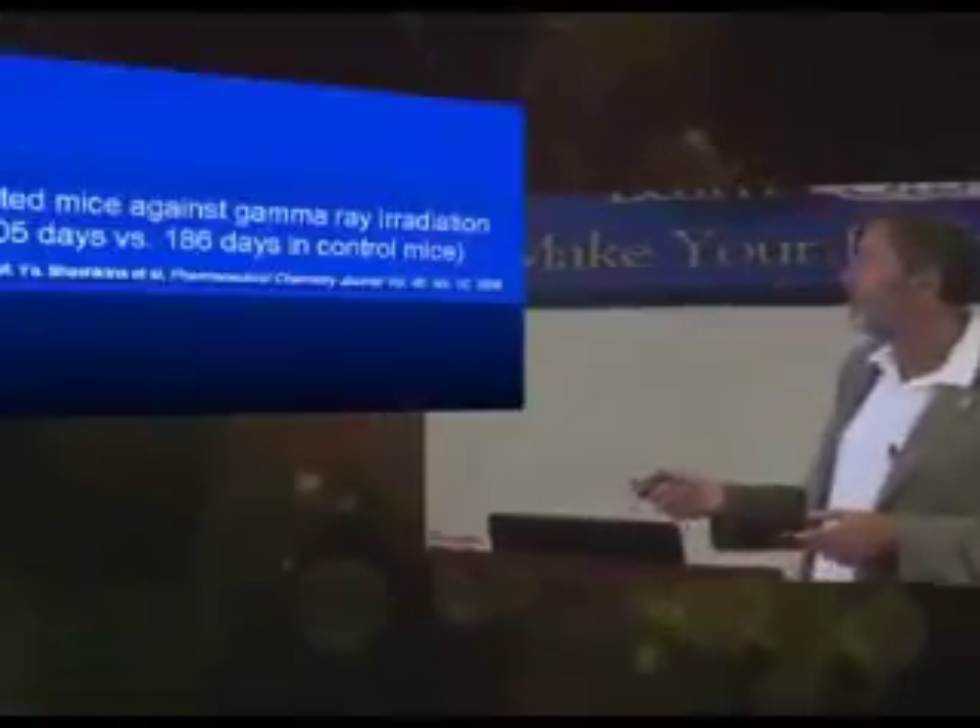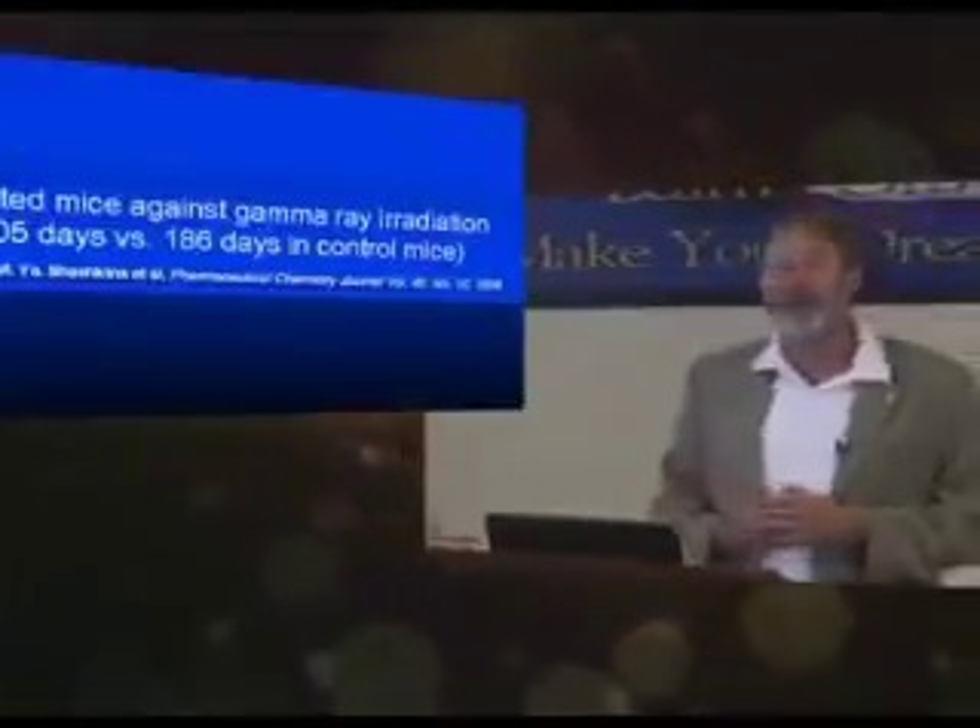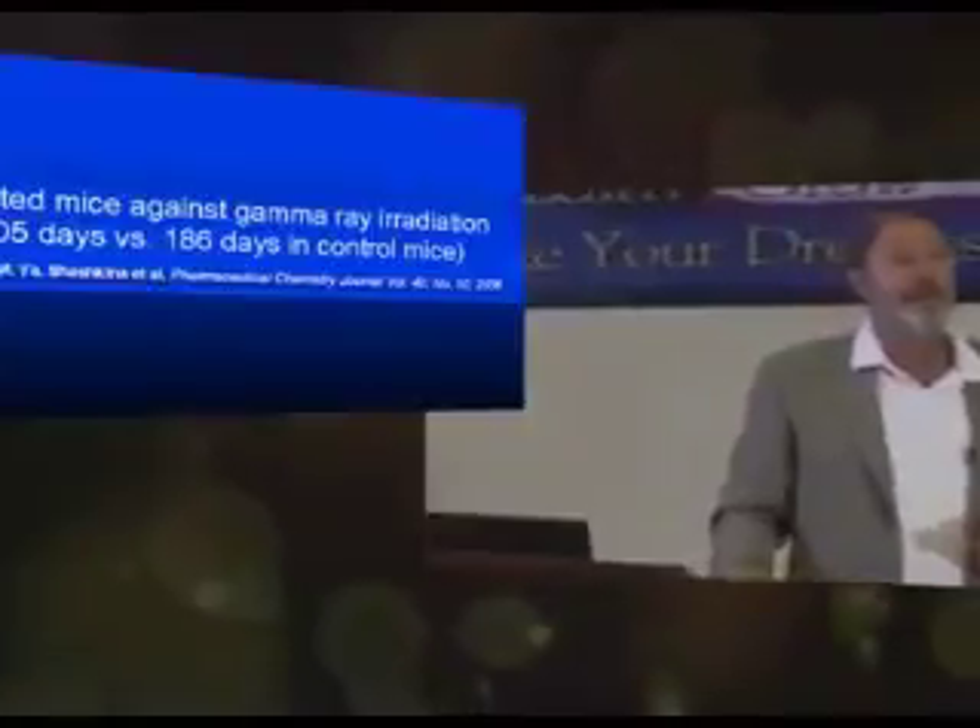They've done studies in animals: 305 days survival versus the control group, which died in 186 days. I'm not suggesting any of us get exposed to gamma rays — that's not healthy. But we're living in a world that's a little abnormal. It's not what your grandparents lived in, and not even what your parents lived in.